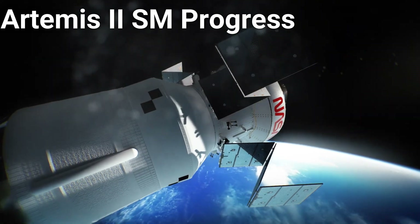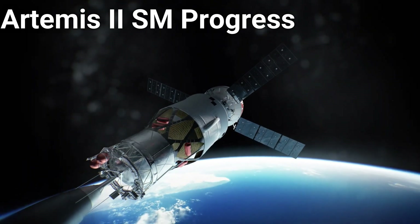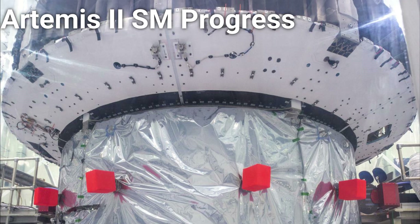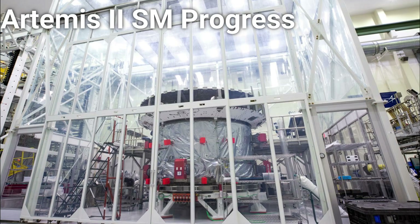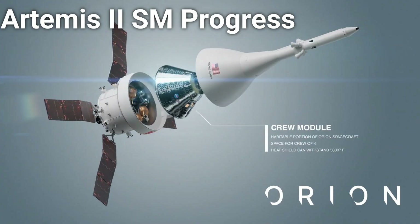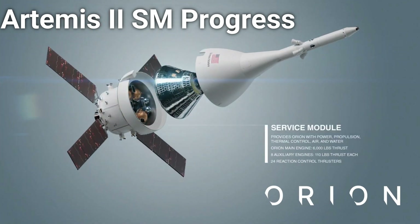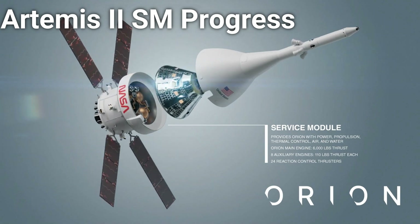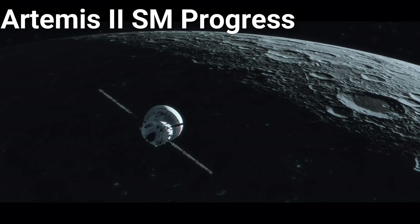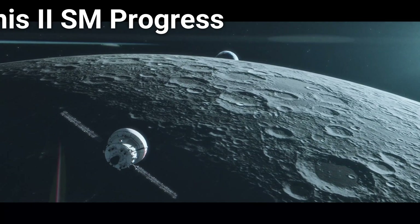Returning to the Artemis II crewed mission to the moon, NASA has recently made progress on the Orion spacecraft for that mission. Work on the service module has been progressing steadily, and recently workers at NASA's Kennedy Space Center have joined together the service module and the crew module adapter. The crew module adapter will connect the Orion command module to the European service module, as well as provide the umbilicals that bring power collected from the solar panels into the crew module. This service module will be used to power the crew of Artemis II on a translunar injection sometime in late 2023 or early 2024.